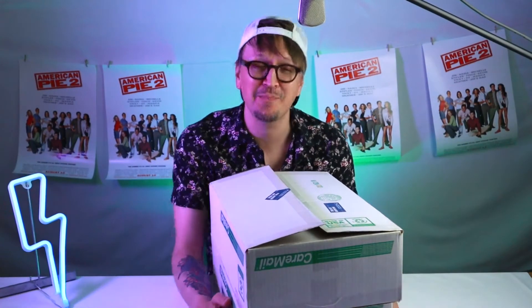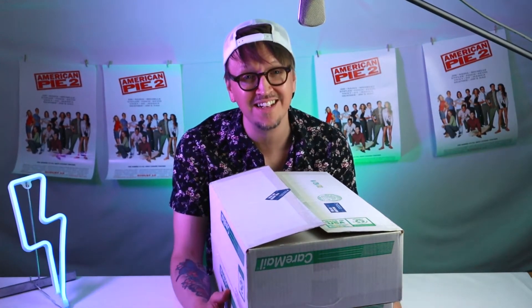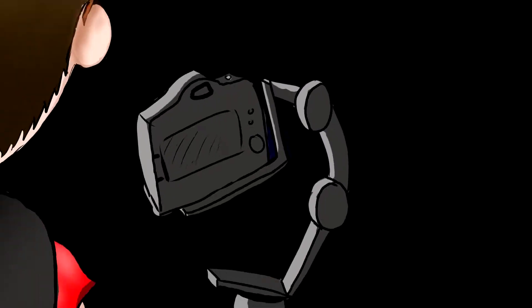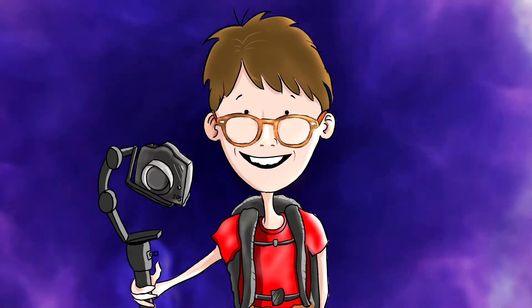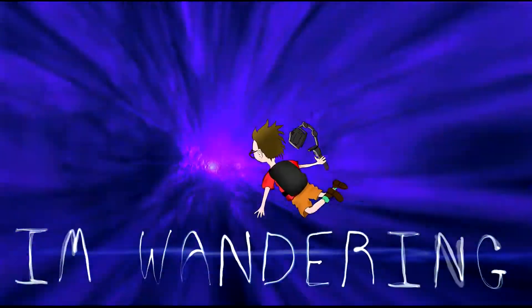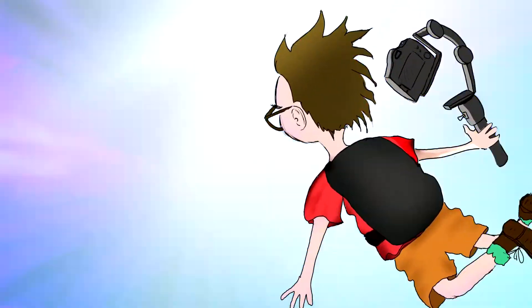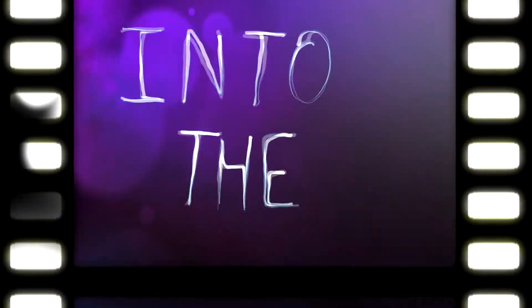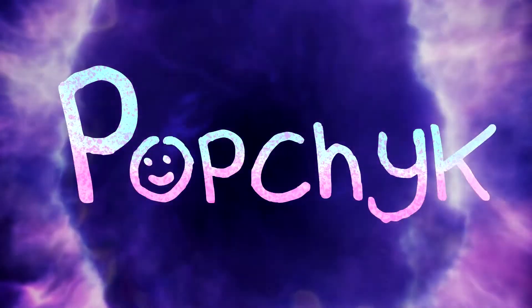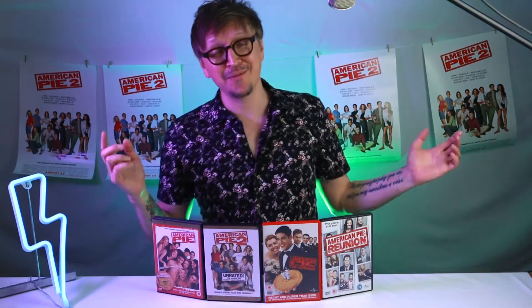It's been 20 years since I opened these boxes. Ready to see what's inside? Hi everyone, I'm Popchick and welcome to the channel.